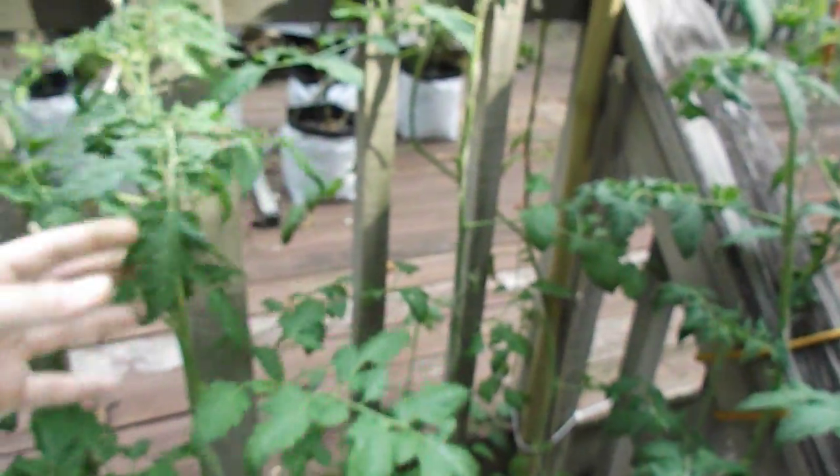Anyways, that's my deep water culture setup — not Dutch bucket as I said earlier. These are Mr. Stripeys and a big beef. The cherry is the fastest growing of them all, along with another Mr. Stripey here. Luckily the caterpillars have stayed off of these guys so far.